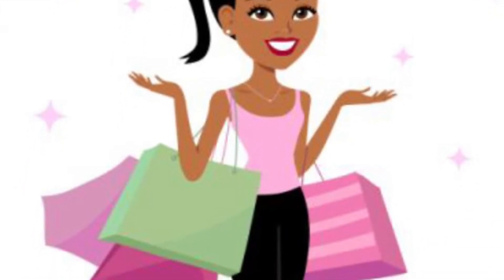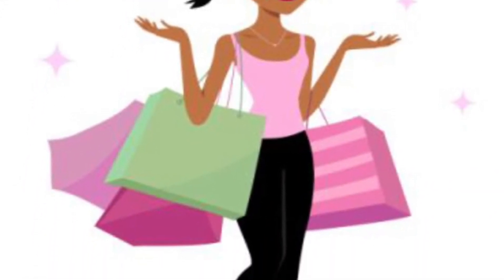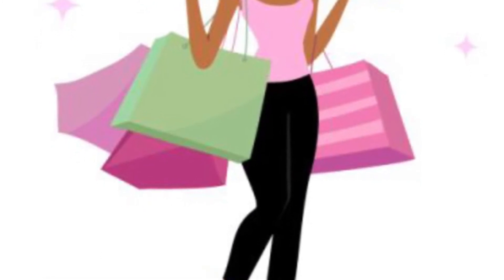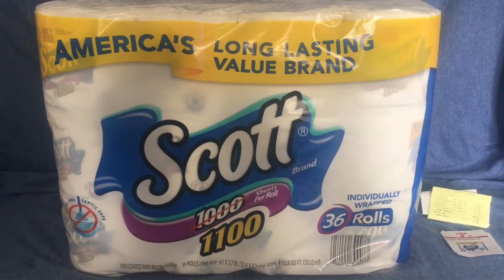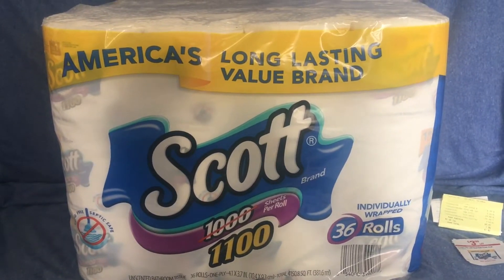Hello savers and welcome back to my channel, thank you so much for stopping in. Let's get ready to save some money. This is by far my family's favorite toilet paper to use.